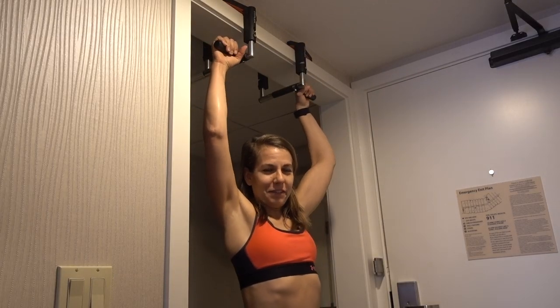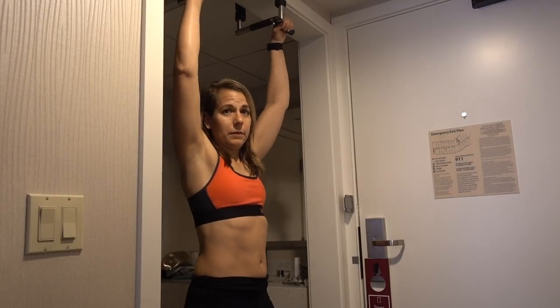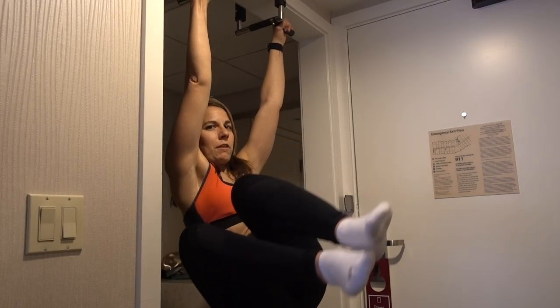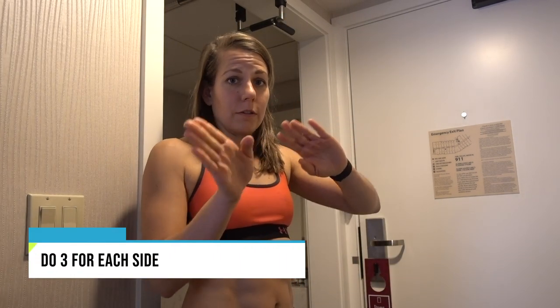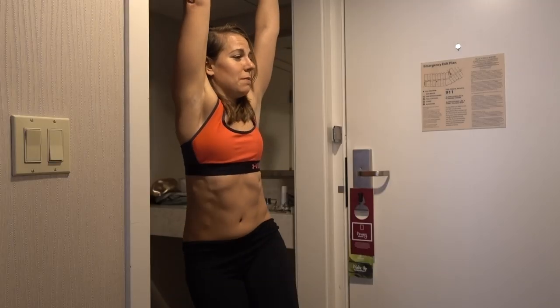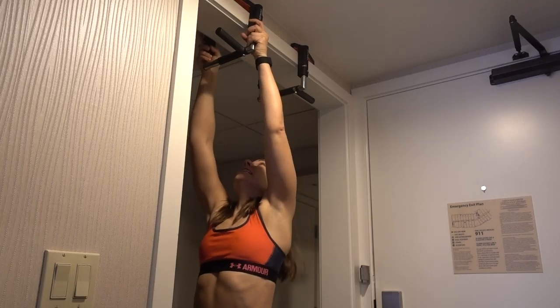One of the cool calisthenics things I've seen is a windshield wiper, which I cannot do yet, so I'm still working towards it. Basically that would be my feet going all the way over and windshield wiping side to side with straight legs. To get there, I've been doing it with knees bent, wiping back and forth — six reps total, three on each side, six sets. This is to work on obliques. If you can't do a full windshield wiper, do the bent-knees version, or do knee raises to the side, because going to the side targets the obliques.